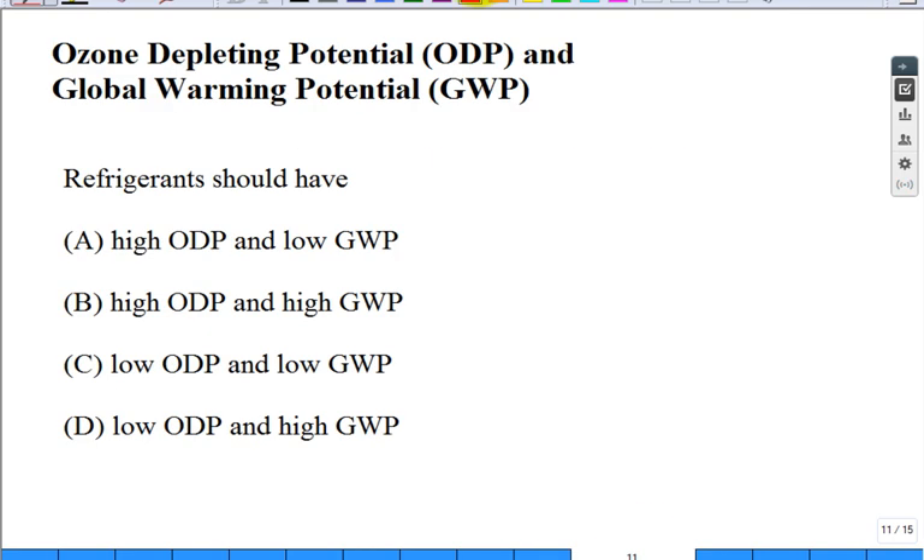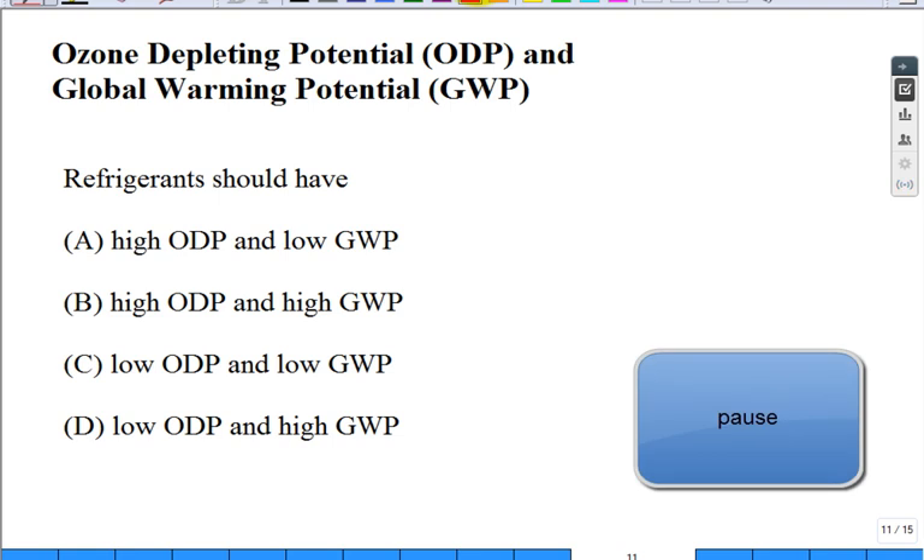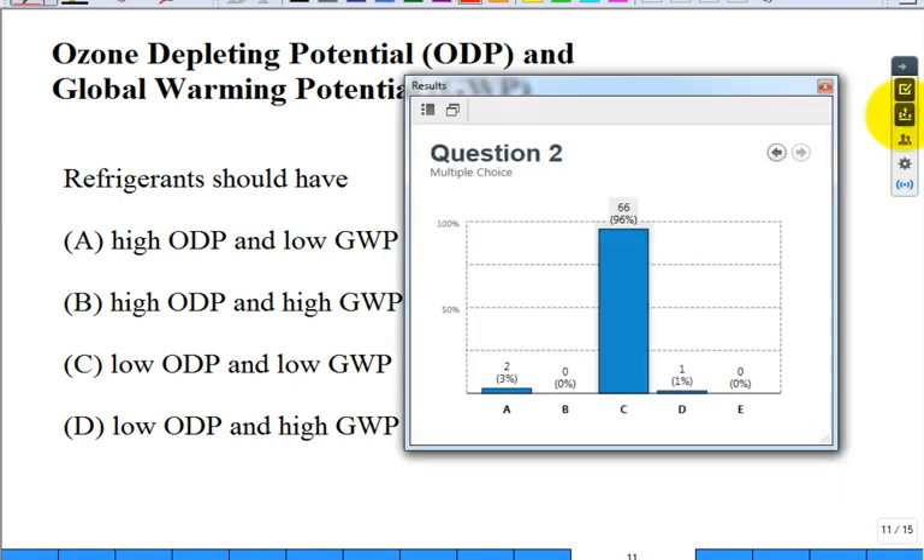Here's another clicker question: regarding ozone-depleting potential and global warming potential, what should a refrigerant have? Very good — we want low global warming potential and low ozone-depleting potential. Now you know what both of those are.